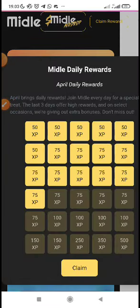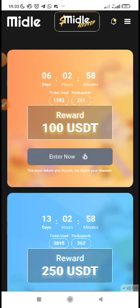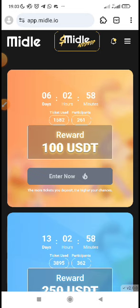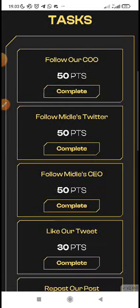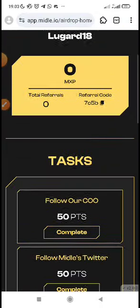Let's click on Claim Reward — this new airdrop I'm doing it as well. You can see all these rewards; April brings rewards from last year. Click on Claim Reward. The reward available tomorrow — you'll be claiming 50 XP every day for points. Let's click on Midu Airdrop here. You can see my account and my XP, and the tasks I need to complete.